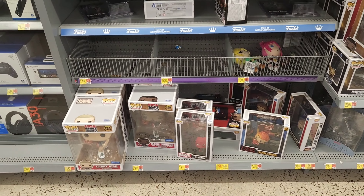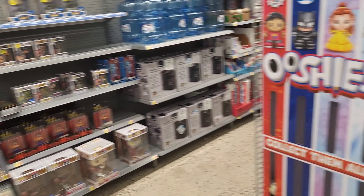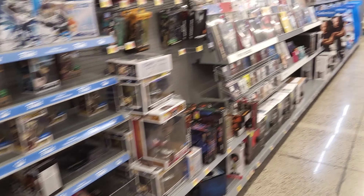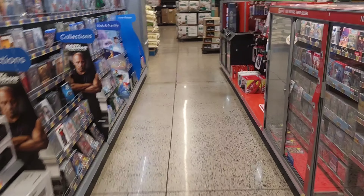Very very excited about that. Also got some Gundams. Not much else honestly, but this hunt is already successful. I already checked the clearance — not much there — so I will see you guys at Target.